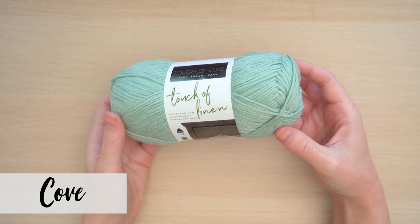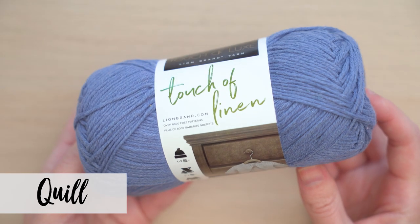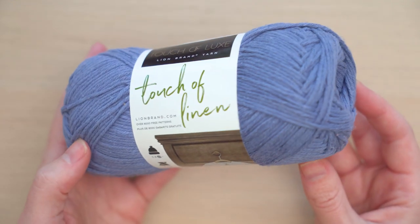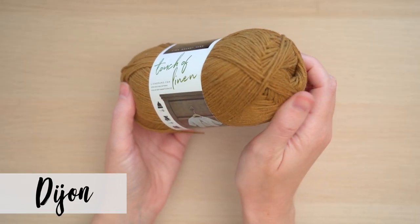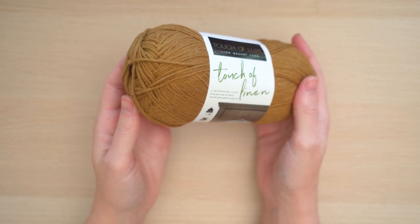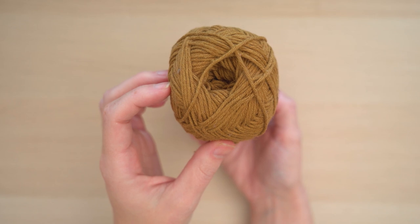Linen is a plant fiber that can have a stiff, natural texture before washing. But Touch of Linen is a blend of 49% linen and 51% cotton, which makes it feel so soft and comfy. This is a perfect choice for garments because it's great for wearing in warm weather. But linen is also a very absorbent fiber, so there's a wide range of projects you can make with this yarn.